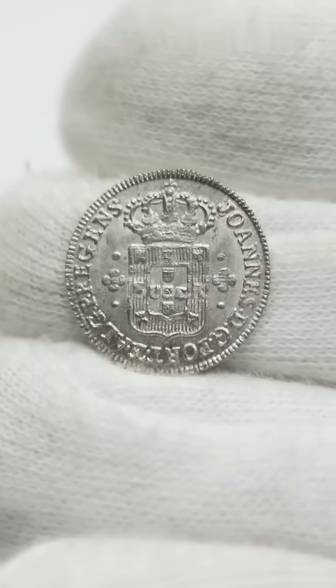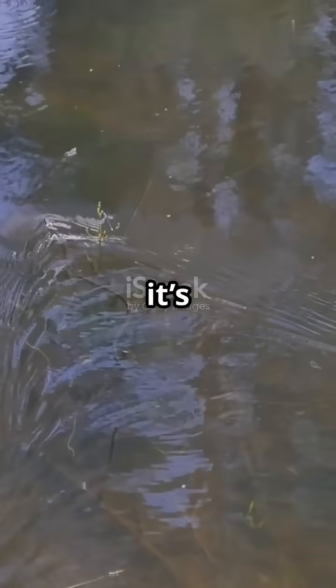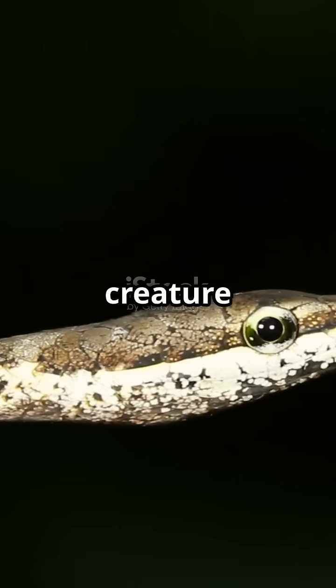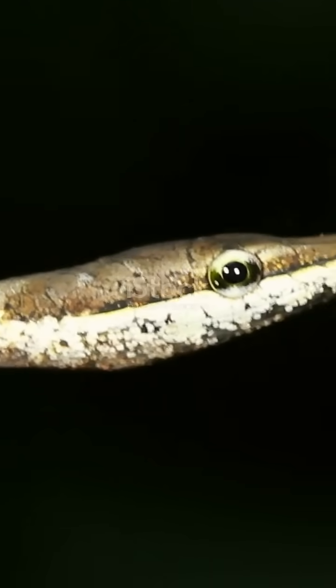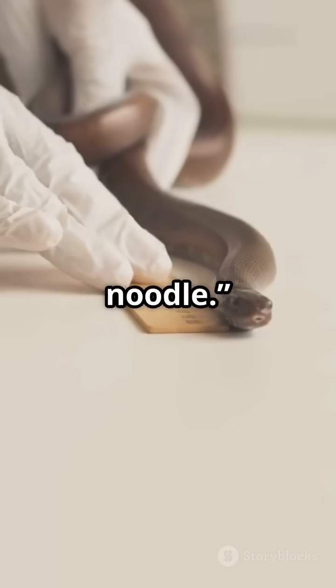Can you spot the snake on this coin? No? Well, it's right here. This tiny creature is the Barbados thread snake, the smallest snake in the world. It's just 4 inches long, about the size of a spaghetti noodle.